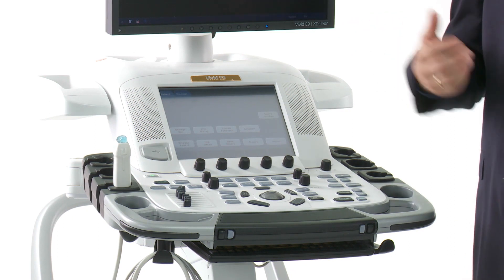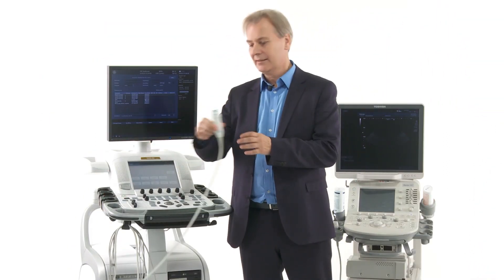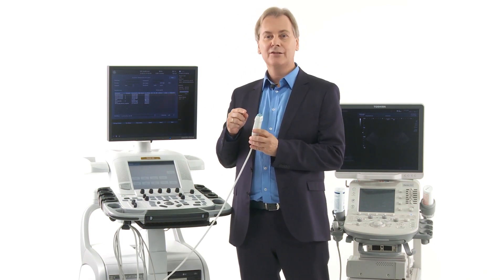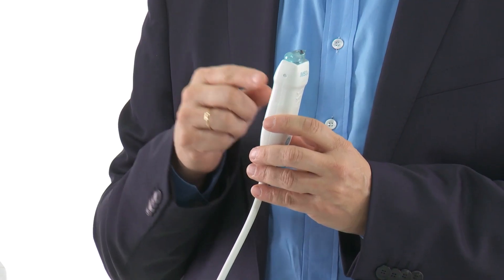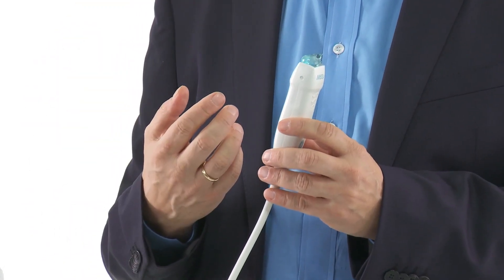What are some of the features that make a high-end machine a high-end machine? A lot of the technology is right here in this transducer — it's the way the transducer creates the image, the beam forming, and how it is processed, and how many elements you have in the transducer.